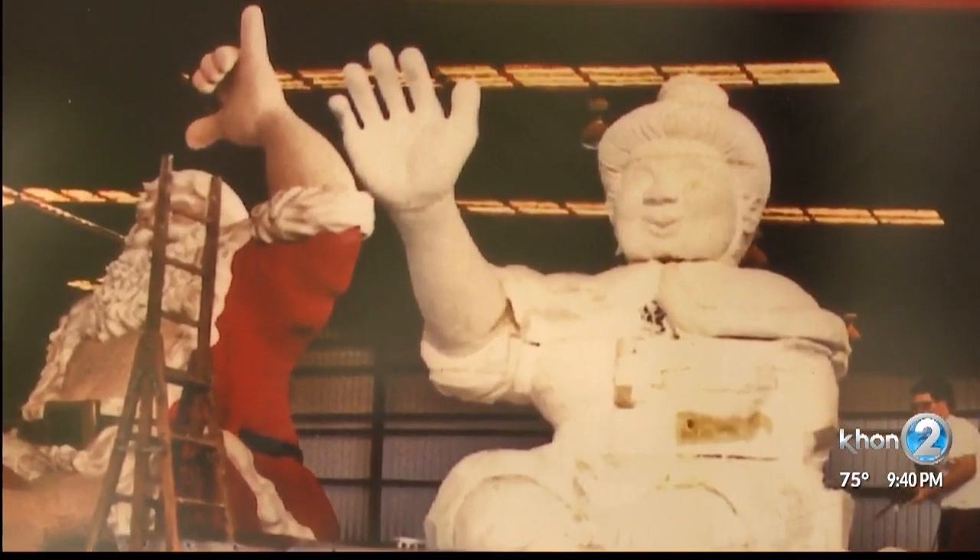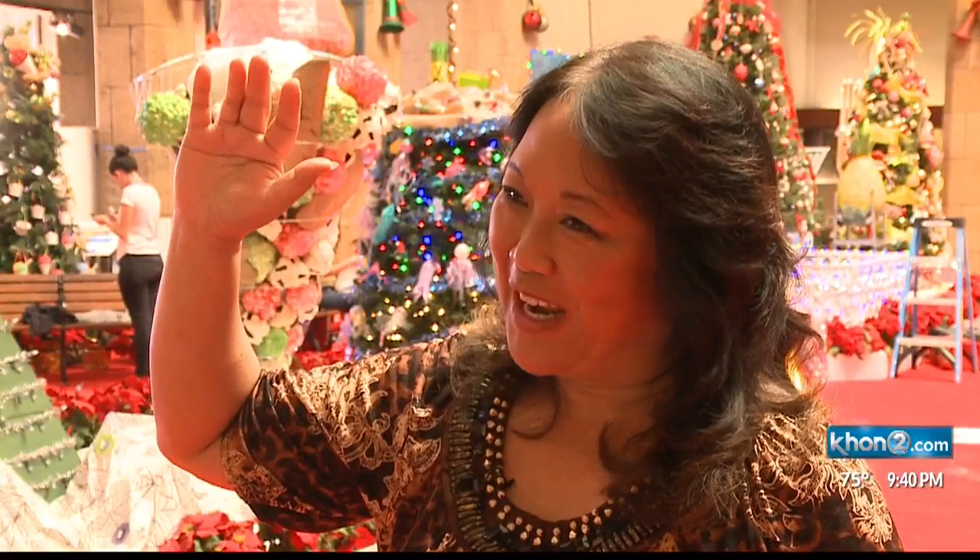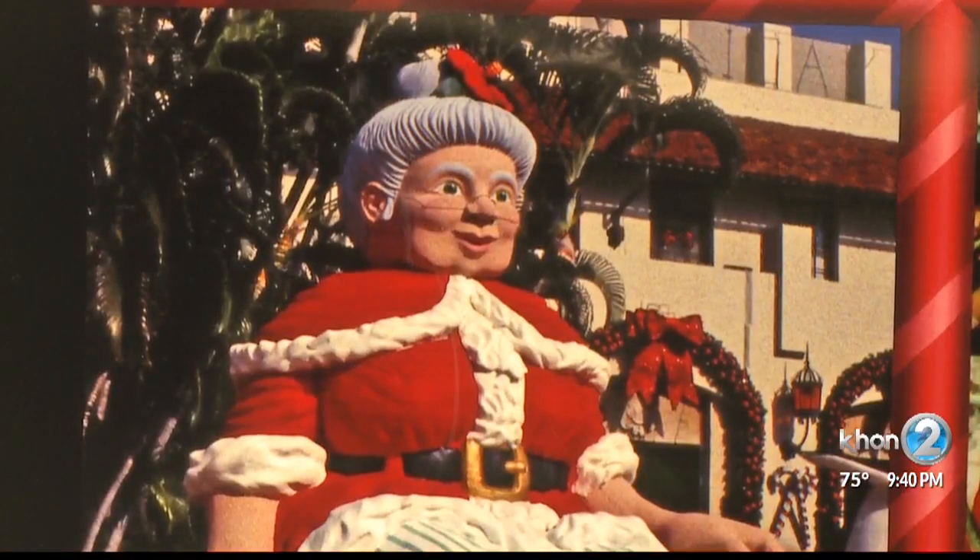In 1994, a waving Mrs. Claus arrived. But even that soon changed. When we put her on the fountain next to Santa, her hand banged into his hand, and it just didn't look right. So the following year, we put her hand down.